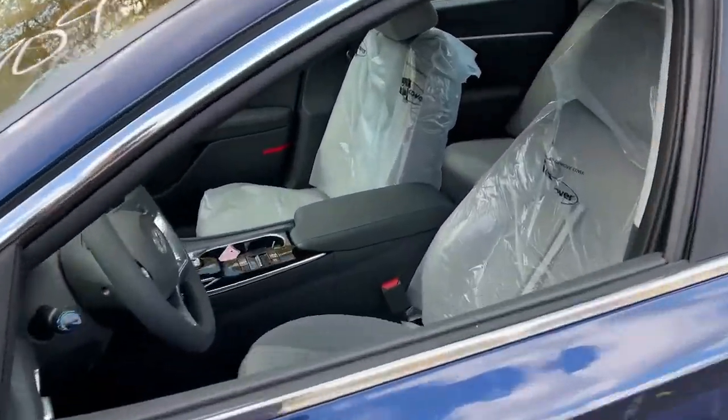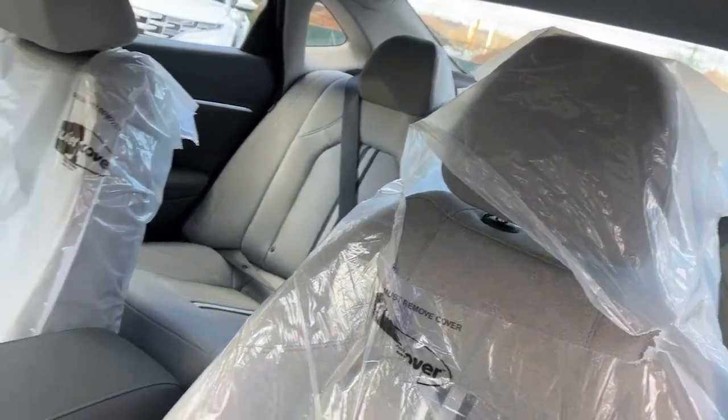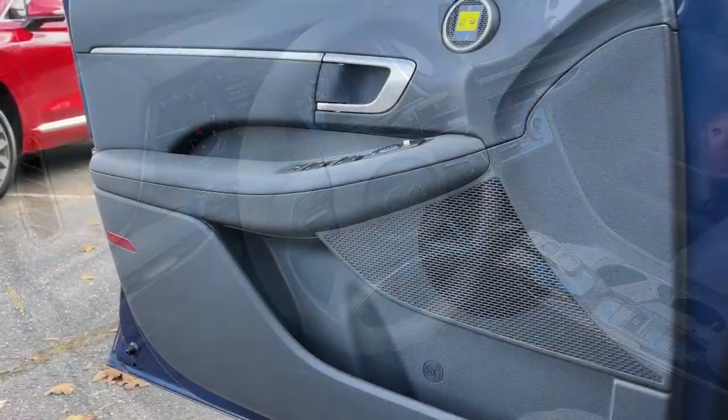This stylish mid-size four-door sedan offers the advanced safety features, smooth performance and passenger amenities you need to make every drive pure pleasure.